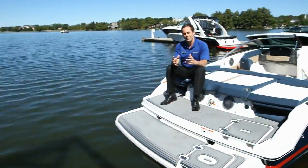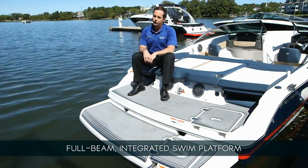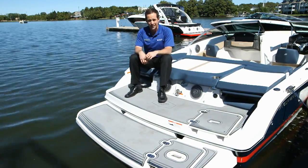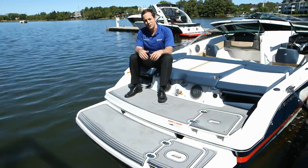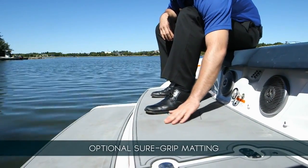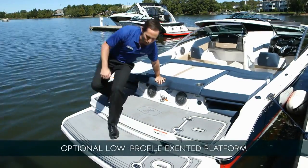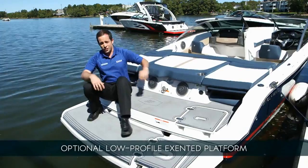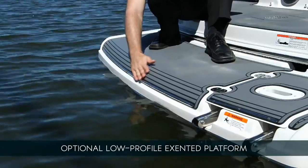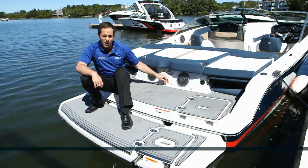As we look at the swim platform on the Horizon 190, you can see it extends full beam, making for very easy access to and from the dock. It is integrated as part of the actual deck and hull for a sleek design that's extremely durable. The optional matting enhances comfort and gives a sure grip for putting on water sports gear. The optional extended swim platform practically doubles the usable area on the water — it has a very low profile, and a sizable rounded edge gives it a sleek look and makes it easy to slide in and out of the water.